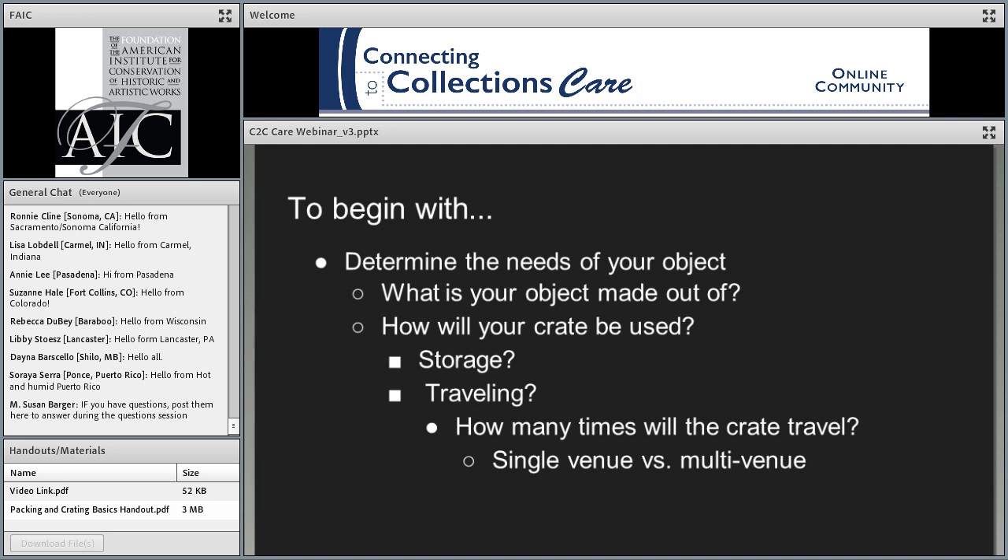The first step in any crating project is to determine the needs of your object: what is it made out of, and how is your crate going to be used? Is it going to be used for storage, or for traveling and transit? A lot of people want to use their crate for both purposes. The big difference is in the materials you would use in each of those applications — materials for a transit crate differ from those for a storage crate.